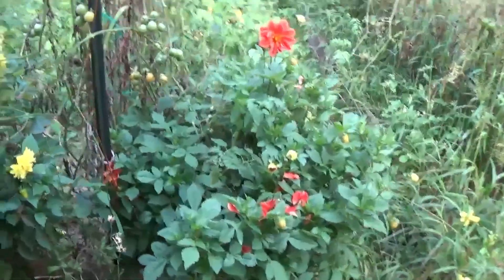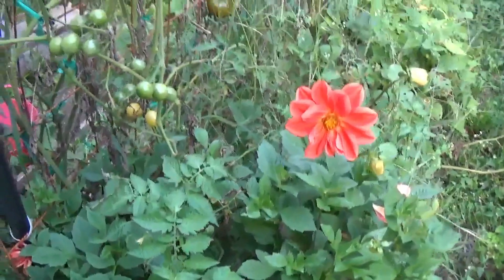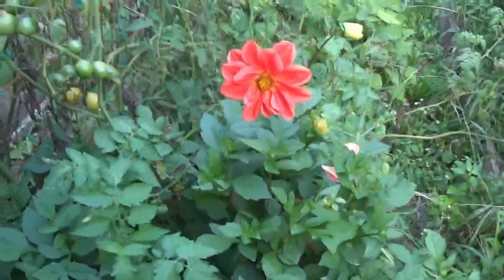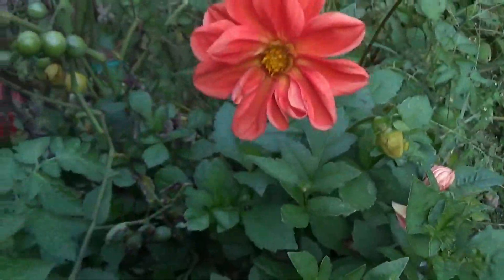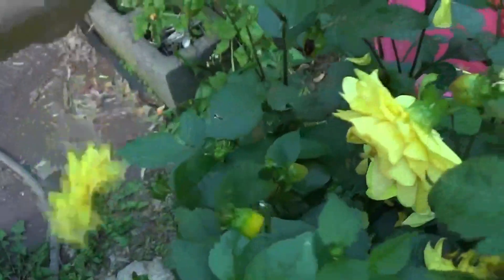I usually plant some of them every year. I have some beautiful dahlias here at the end of the trellis. These are double extreme mixed dahlias — I grew them from seed. Can you believe this humongous plant came from one tiny little seed that I planted probably in March? These are some gorgeous flowers. Got a pretty yellow one over here. I need to cut some of these and take them inside.